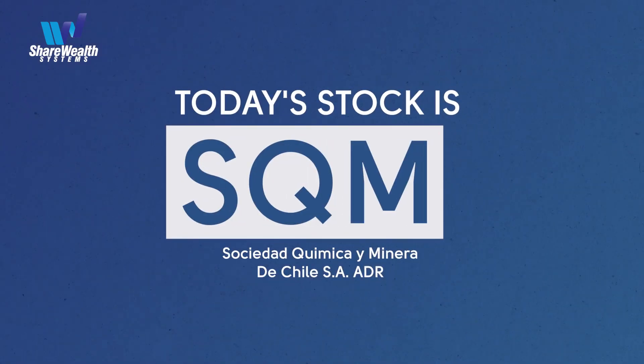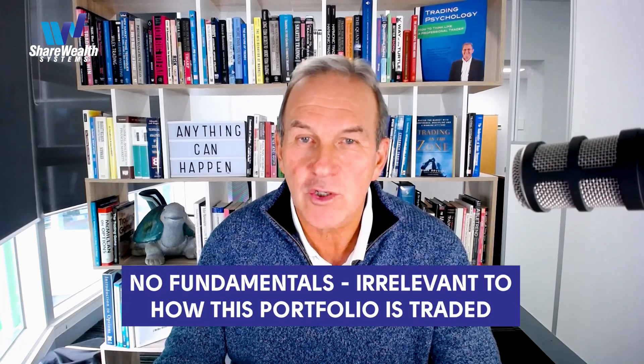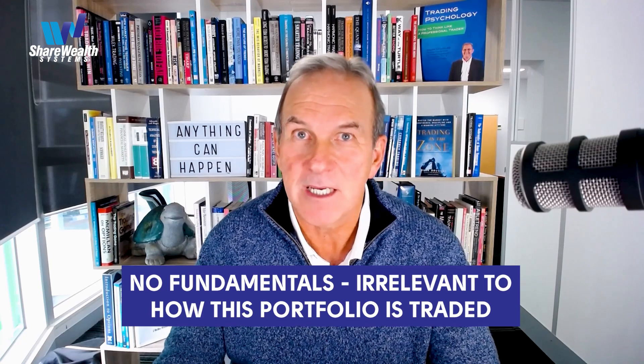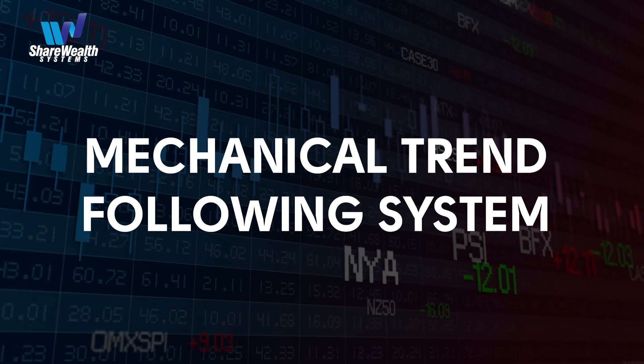Now I'm going to take you through a chart of SQM — Sierra Quebec Mike — a New York Stock Exchange listed stock domiciled in Chile. I won't even try to pronounce the full company name, you can look it up for yourself. I'm not going to cover any fundamentals or any other background information about the stock, because such information is irrelevant to doing this trade or any trade in this portfolio, which makes use of a mechanical trend following system to make all of its decisions.